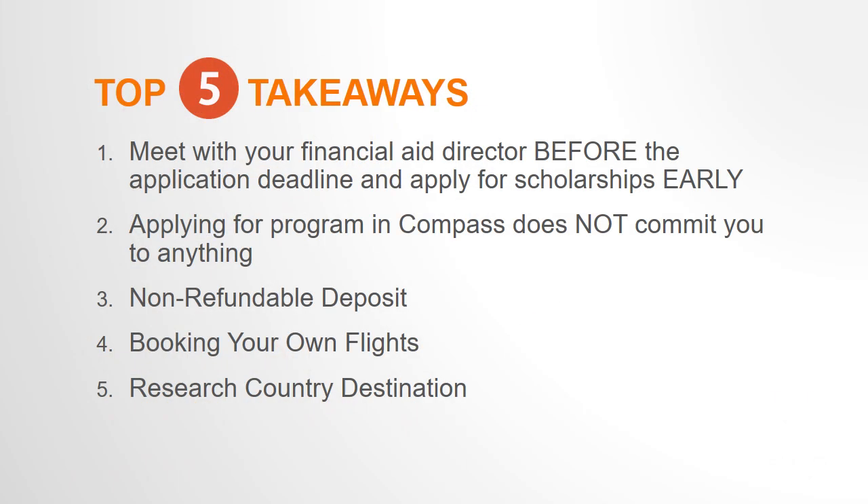There is a lot of information we cover, and so I'd like to highlight the top five takeaways. The first takeaway is: meet with your financial aid director before the application deadline and apply for scholarships early.